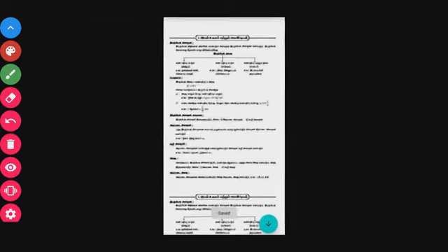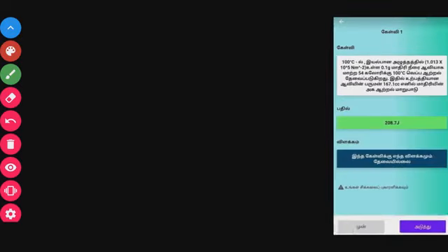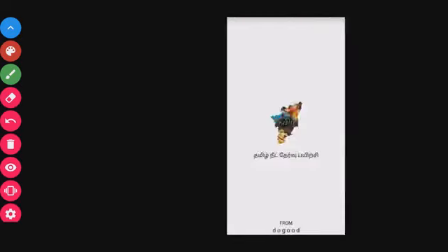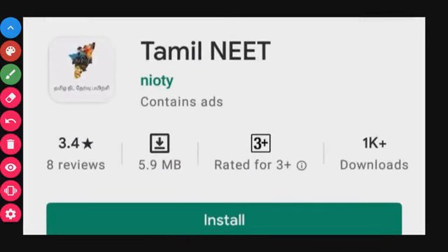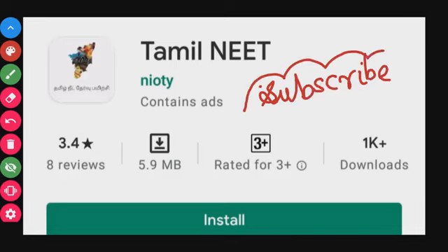So this app is very helpful overall. If you download these apps, they will help you a lot. Share this with your friends, and if you like the video, please like, share, and subscribe. Thank you for watching.